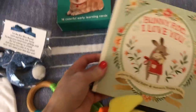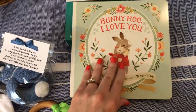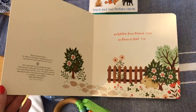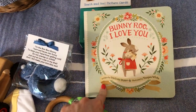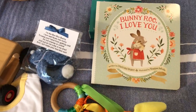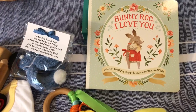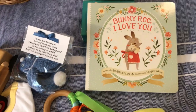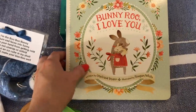I got this book — it is 'Bunny Roo, I Love You.' It's really cute. I actually picked this up last year at Walmart after Easter, so it was 50% off — I think I paid about $4 and change for it. That's a great tip: after Easter this year, check your local stores for things on sale and put them back for next year. It's a great way to save some money.